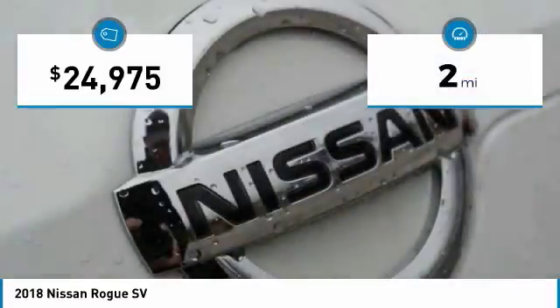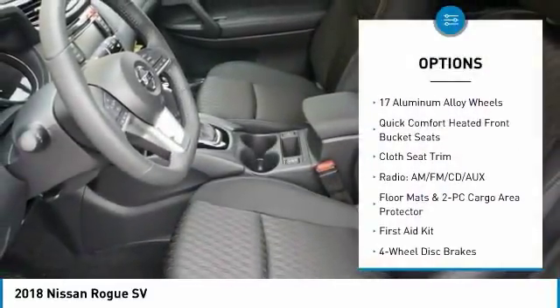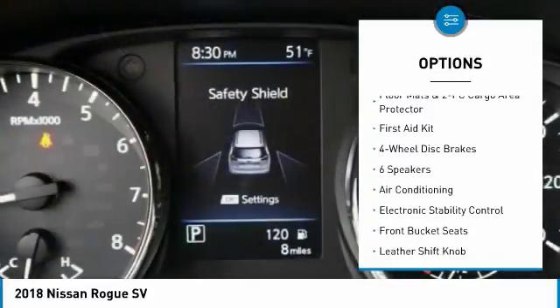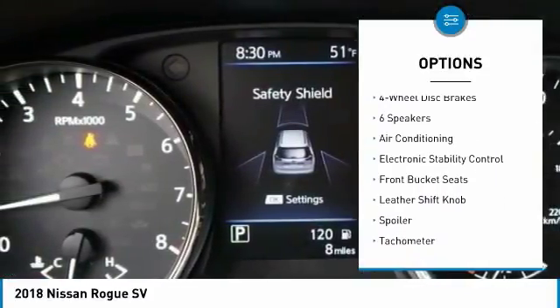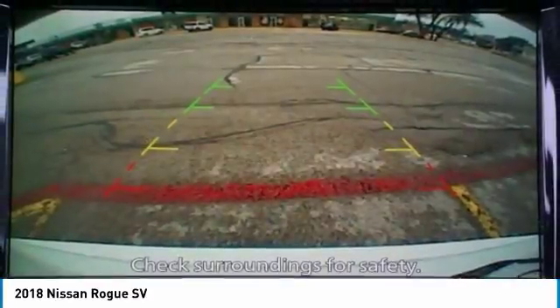This vehicle has less than 100 miles. Here are some of this vehicle's great options: traction control, air conditioning, dual airbags, power steering, four-wheel disc brakes, center armrest, power windows, trip computer, heated front seats, and electronic stability control.